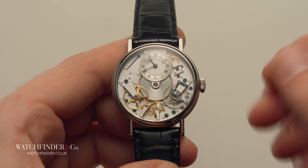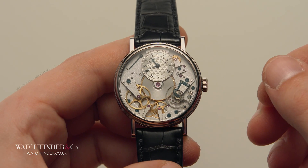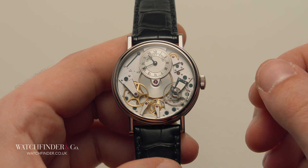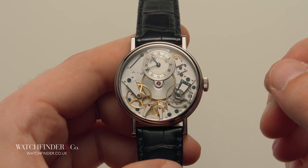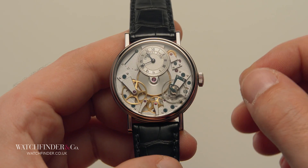The earliest known example of an escapement dates back to the ancient Greeks, to engineer Philo of Byzantium. Philo was a smart man, dabbling in cryptography, automatic weapons, and washing machines. While the escapement itself cannot be attributed to him, in the design of an automatic washing device, Philo likens his mechanism to that of a clock, suggesting it was already a commonplace invention.